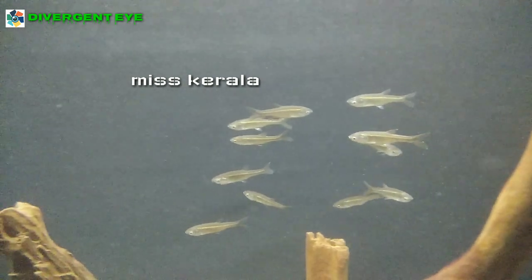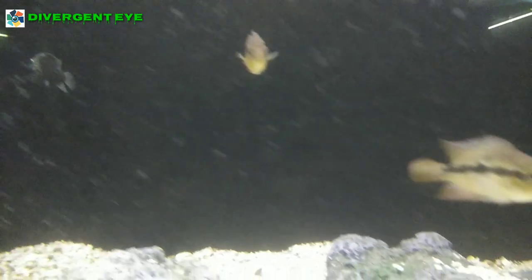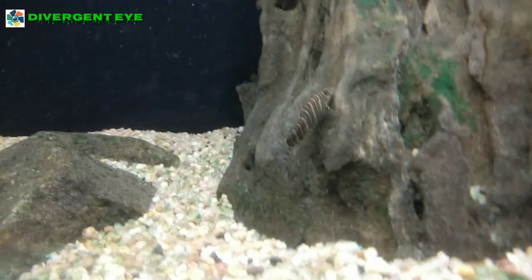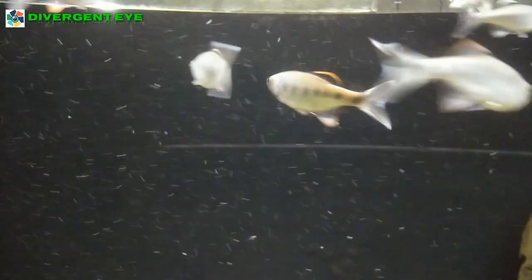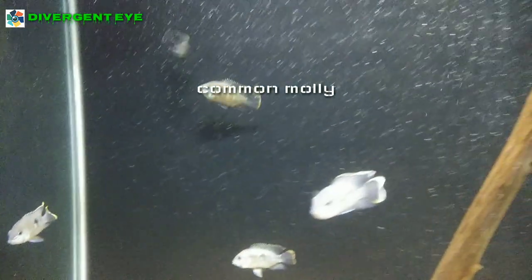This variety is known as Miss Kerala. With its blue and yellow shade, the common molly is one of the best fish in the aquarium.